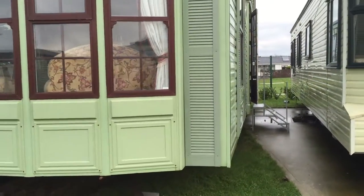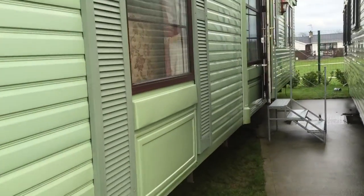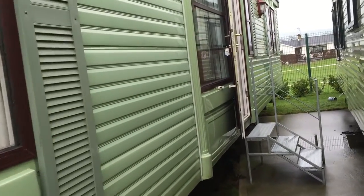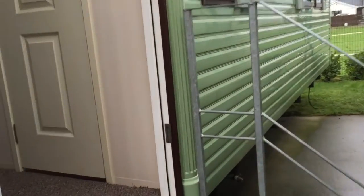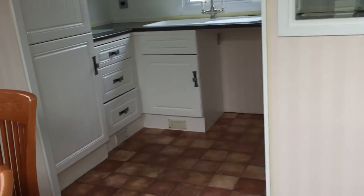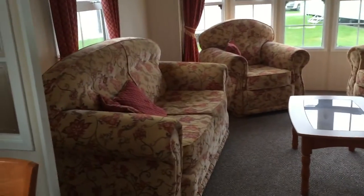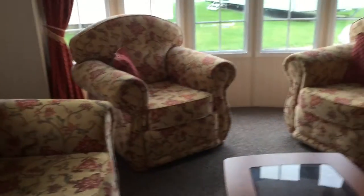Stock code 270093, this is the Atlas Image Super. This van is situated on Mournview Holiday Park in Newcastle. It's two bedrooms, double glazed, central heated. As you can see, lovely kitchen area.